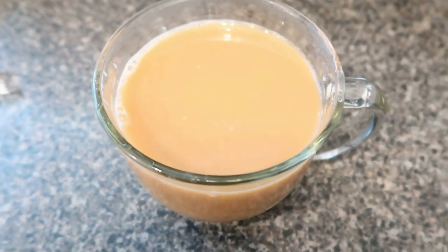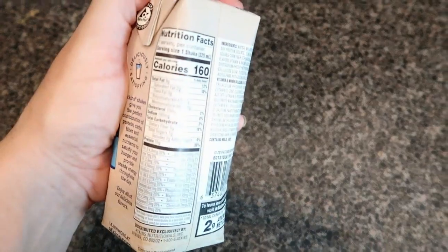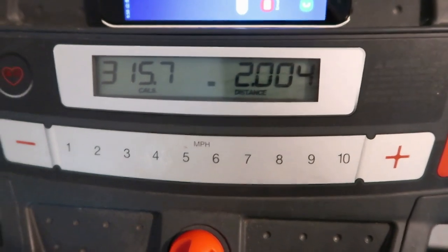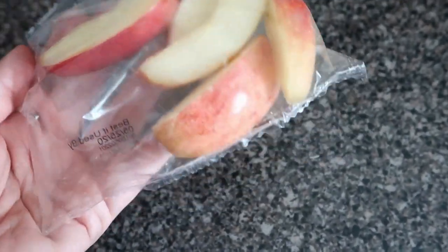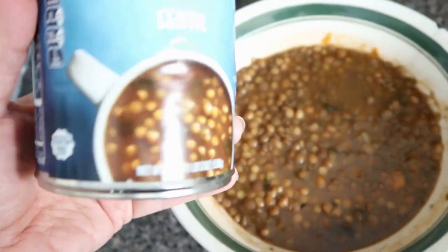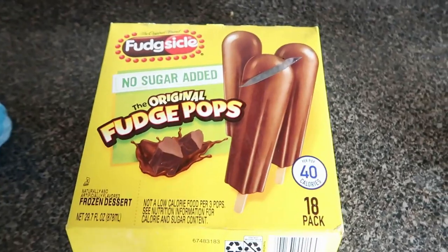It's 8 o'clock on day one and I'm just having a cup of coffee with one packet of Splenda and almond milk. Breakfast is just an Atkins creamy vanilla shake at 160 calories. Around 10 o'clock I just finished my workout — 30 minutes, I walked two miles, good enough for me. Day one snack: I'm having a pack of apples at 40 calories. Around 11 o'clock for day one lunch I'm having a whole can of lentil soup — 370 calories — with a diet coke.